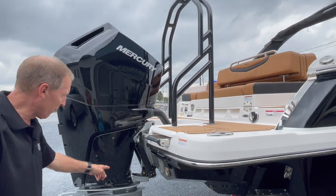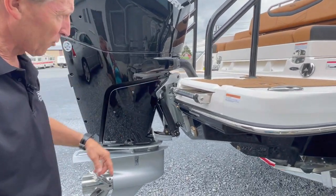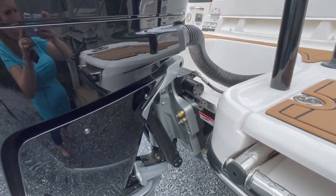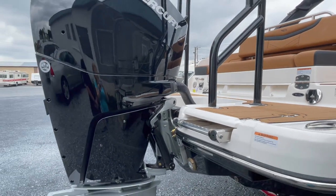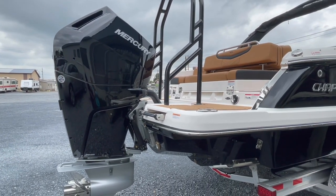It is equipped with the Verrado Advanced Midsection, which includes the trim system and the electric power steering system. And even though this engine looks large, it's still half the weight of the inboard V8 engines.